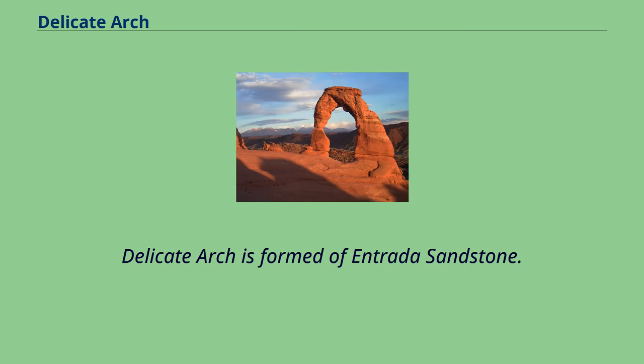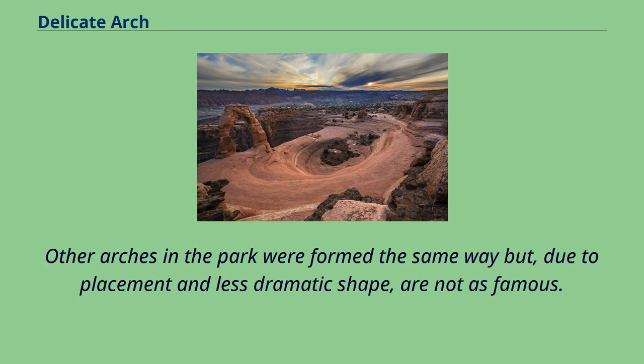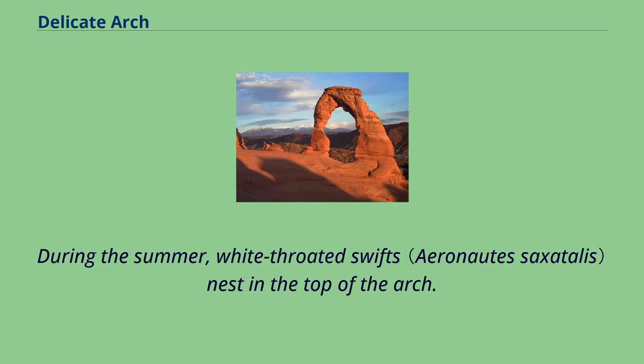Delicate Arch formed in Entrada sandstone. The original sandstone fin was gradually worn away by weathering and erosion, leaving the arch. Other arches in the park were formed the same way but, due to placement and less dramatic shape, are not as famous. During the summer, white-throated swifts nest in the top of the arch.